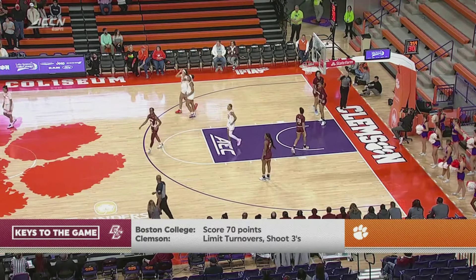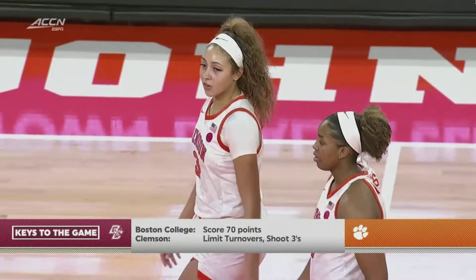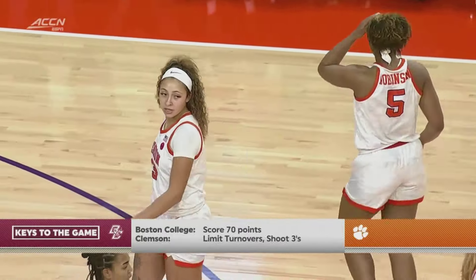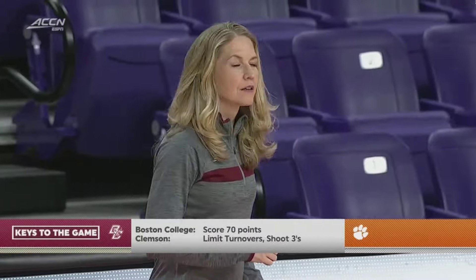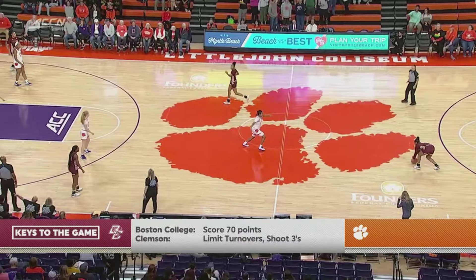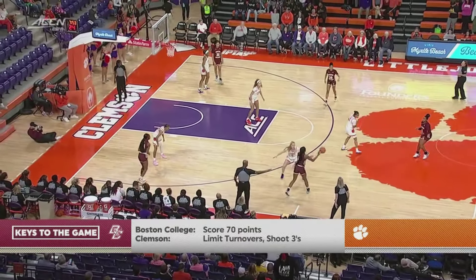Your keys to the game — it includes a magic number of 70. If Clemson holds a team to 69 points or less, they win. If they give up more than 70 points, they usually lose. Limit turnovers and make some threes tonight.